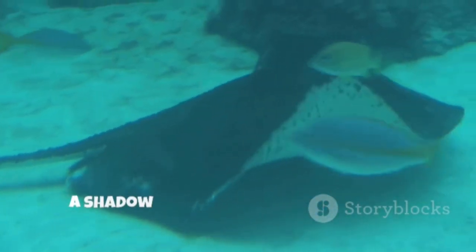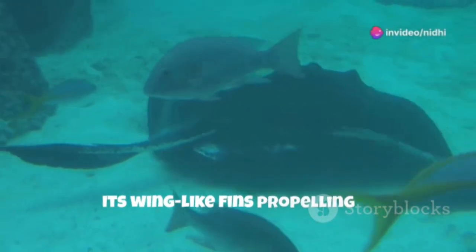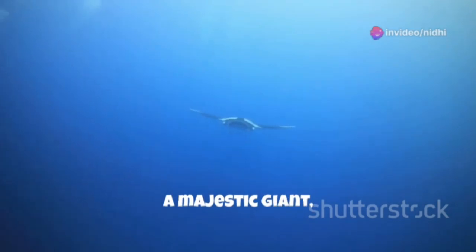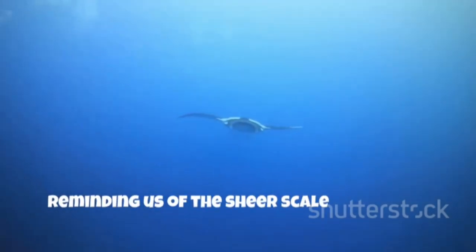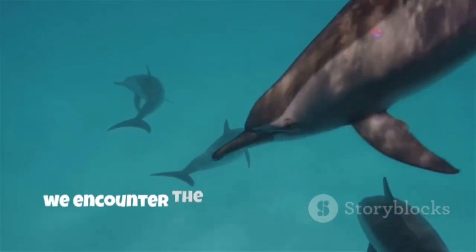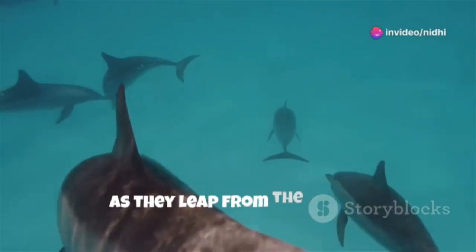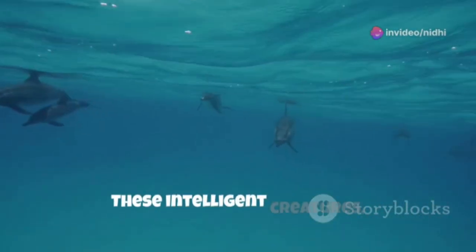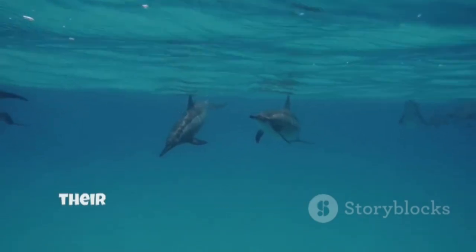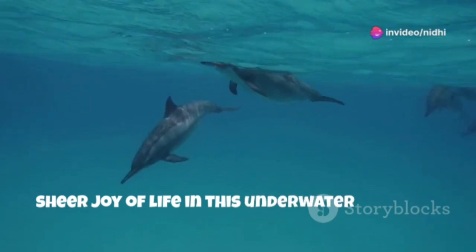And then, a shadow passes overhead. A graceful manta ray, its wing-like fins propelling it effortlessly through the water. It glides past, a majestic giant, reminding us of the sheer scale and power of the ocean's inhabitants. As we venture further out, we encounter the playful spinner dolphins, their sleek bodies twisting and turning as they leap from the water. These intelligent creatures, with their almost permanent smiles, are a joy to behold. Their playful nature, a testament to the sheer joy of life in this underwater paradise.